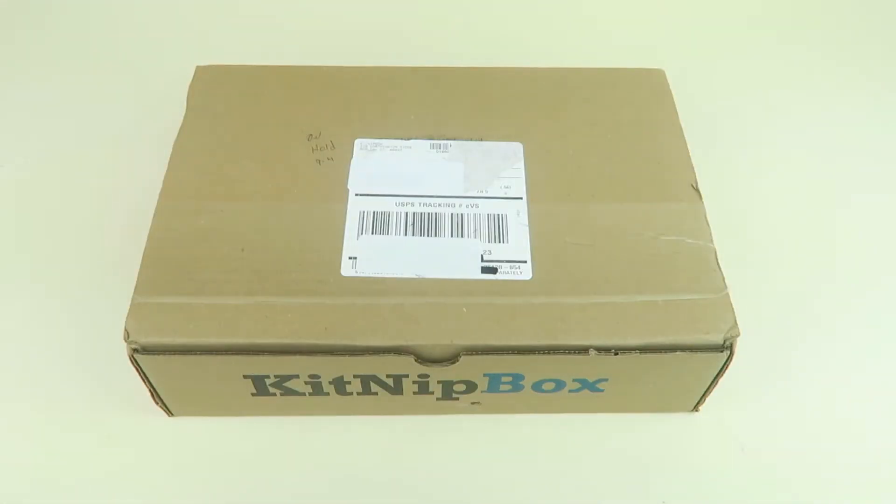This is my unboxing for Kidnapped Box for September 2018. This is a box just for cats and for $19.99 a month you can get four or more items for your cat. If you have multiple cats and you need lots of treats and toys, you can get the multi-cat box and get six or more items for $29.99.